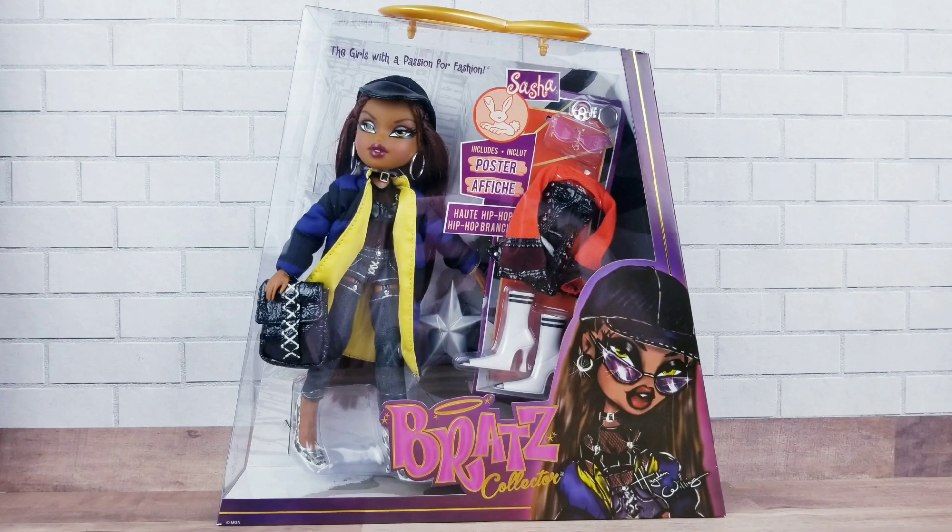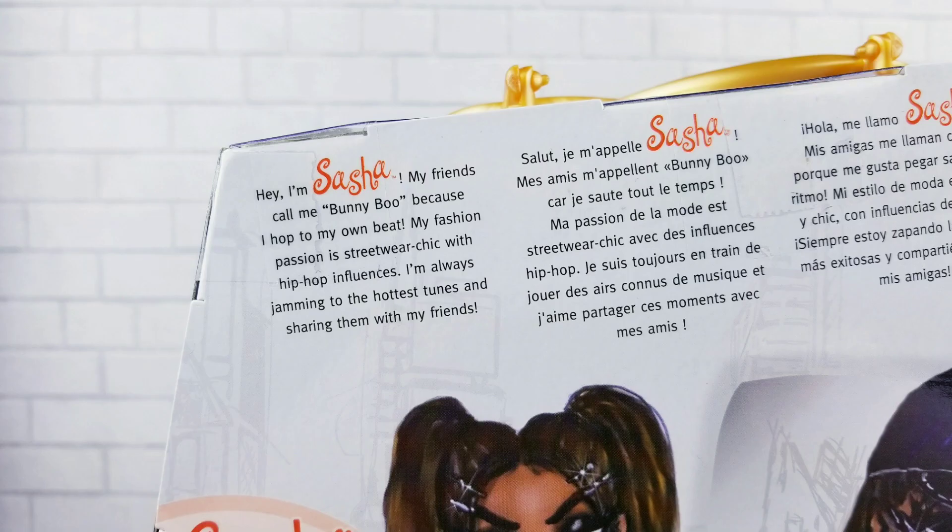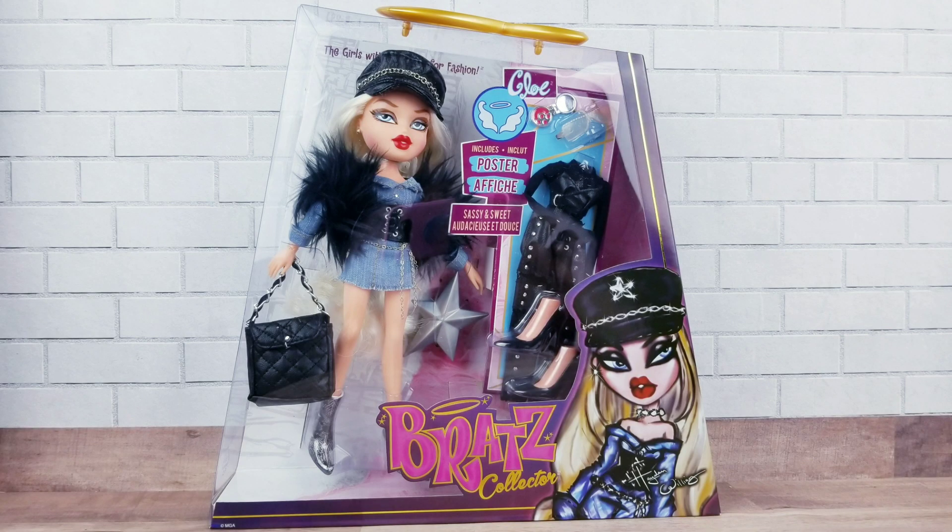Here's the back of the box with Hayden's illustration of Sasha in her two outfits. Her box says: 'Hey, I'm Sasha. My friends call me Bunny Boo because I hop to my own beat. My fashion passion is streetwear chic with a hip-hop influence. I'm always jamming to the hottest tunes and sharing them with my friends.' And here's Chloe in her box.